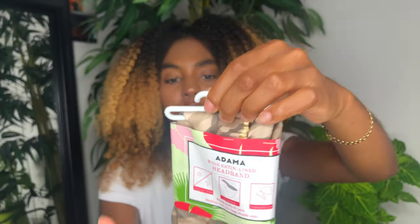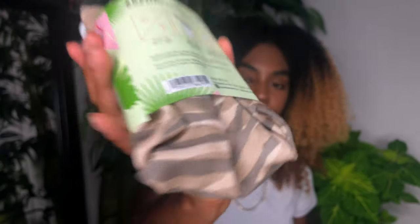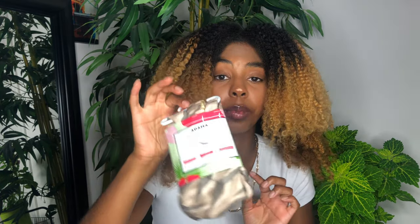Next up is a wide satin-lined headband in a camouflage or leaf print — I like it! It can be worn two different ways. I'm gonna rock this and make a video on it, so stay tuned. You know how I like to wear my hair up in my scarves — on my Erykah Badu status. I'm excited about this one.